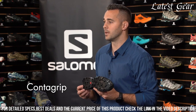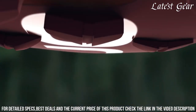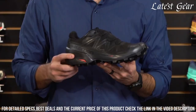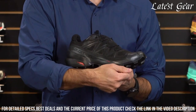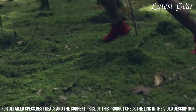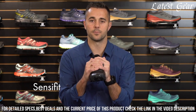The Gore-Tex waterproof membrane keeps your feet dry and comfortable, while the SensiFit technology provides a secure and snug fit. With a lightweight design and responsive cushioning, the Speed Cross 5 GTX offers excellent energy return and shock absorption. Elevate your trail running experience with the Salomon Men's Speed Cross 5 GTX Trail Running Shoes and conquer any trail with confidence.